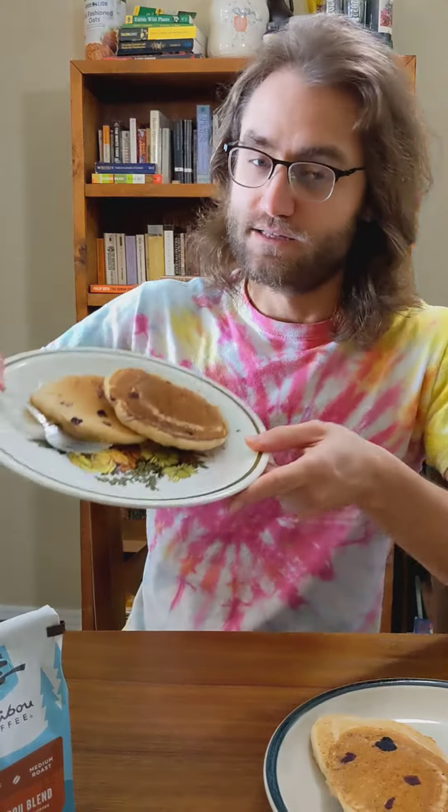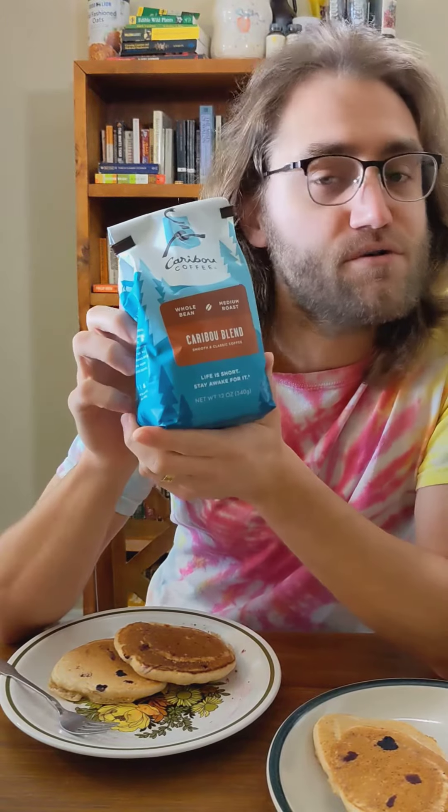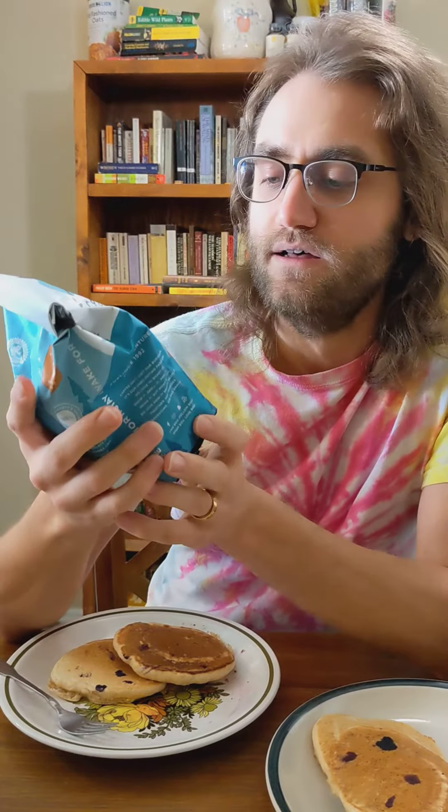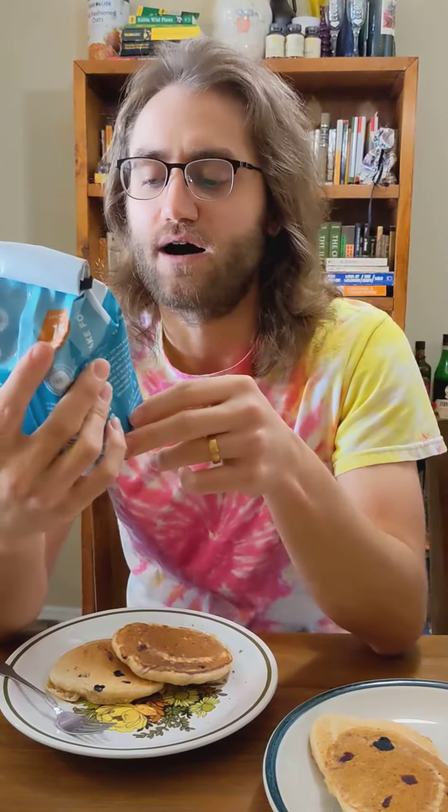Hey, what up y'all? Here eating some breakfast today. Got some vegan blueberry pancakes, they're pretty good. Eating on those. But what we're really here for, what you are here for, is this review of Caribou Coffee, Caribou Blend. Whole bean, medium roast. "Life is short, stay awake for it," says Caribou Coffee.